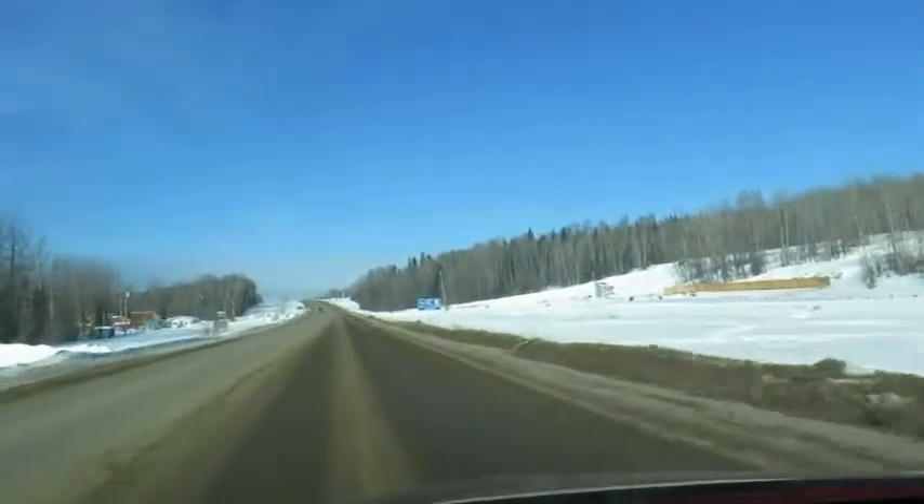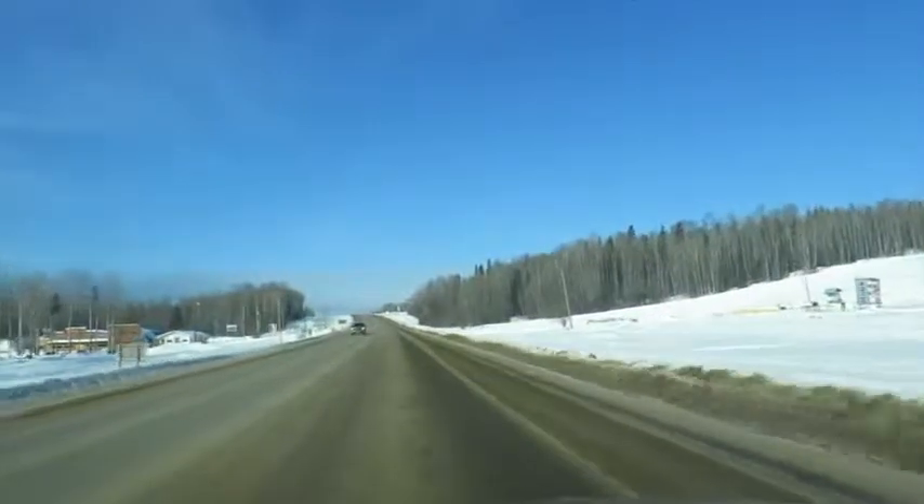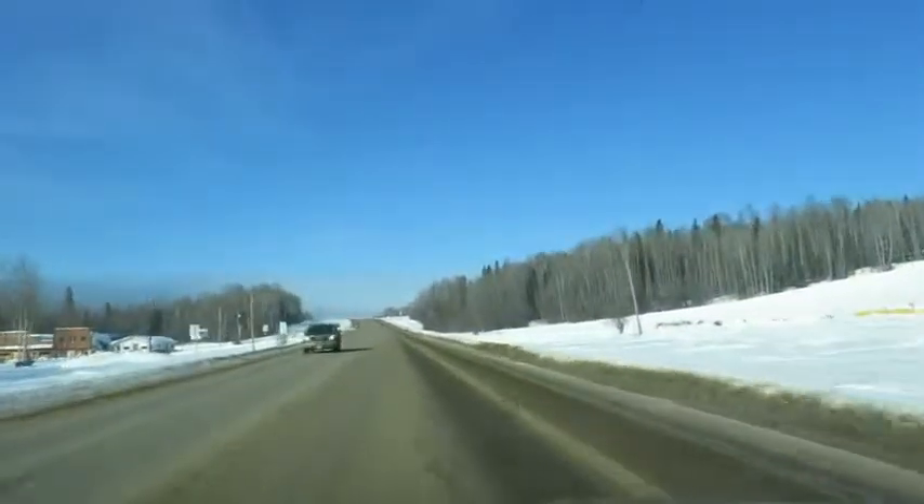I've got a full tank so I should get all the way to Fort Simpson, where I'll stay the night and then go to Yellowknife.